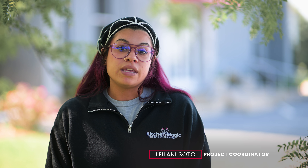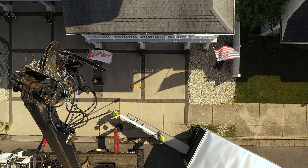Hey everyone, it's Matt from Kitchen Magic, and today I'm here to talk about a recent job that we had in Wildwood, New Jersey, where we had to bring in a little extra help to get the job done.